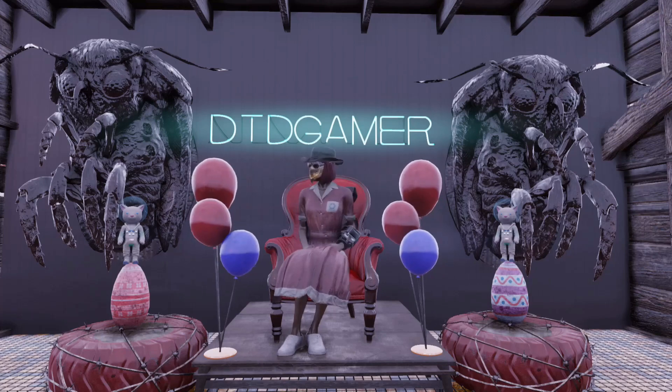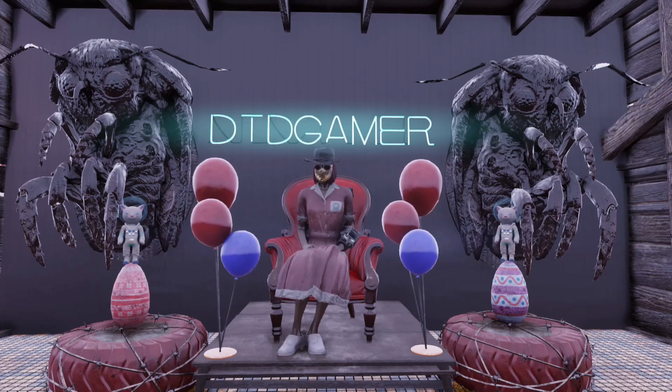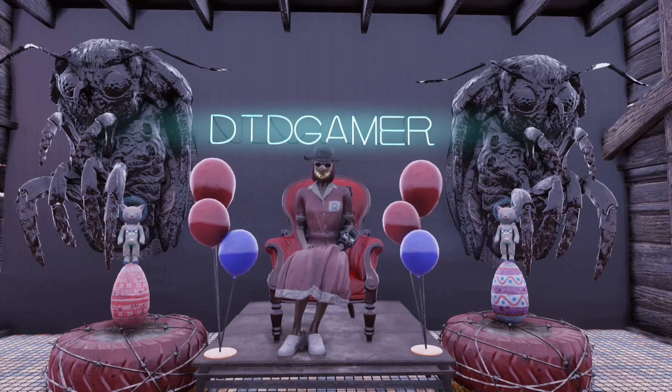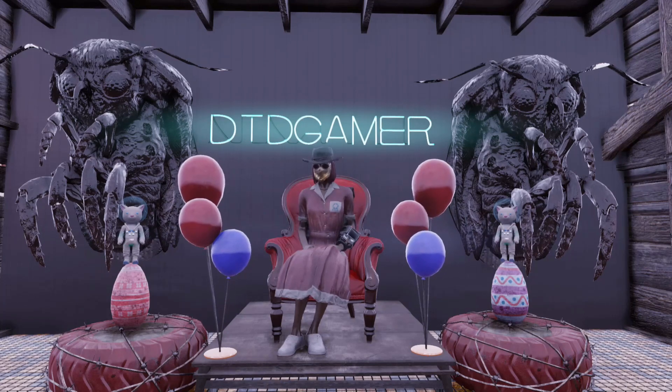Hey everyone and welcome to this week's top 5 camps. This is a weekly series where every Friday I show off the best camp builds in Fallout 76. Everyone is welcome, so if you want a chance to be featured or you'd like to help out by voting on your favourite camps, make sure to join the Discord via the link in the description.